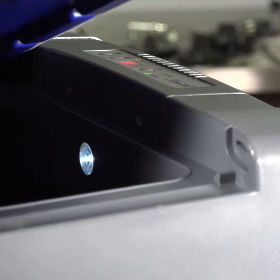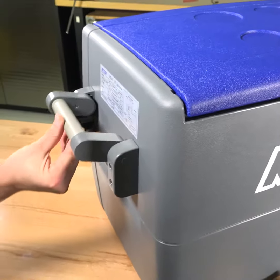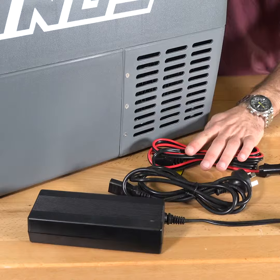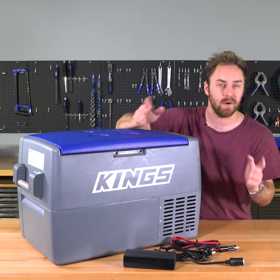With an automatic internal light, easy to use control panel, and tough adjustable handles, this fridge freezer will tick all your boxes. It also comes with a 12 volt DC cord and a 240 volt adapter so you can use it at home or on the road.